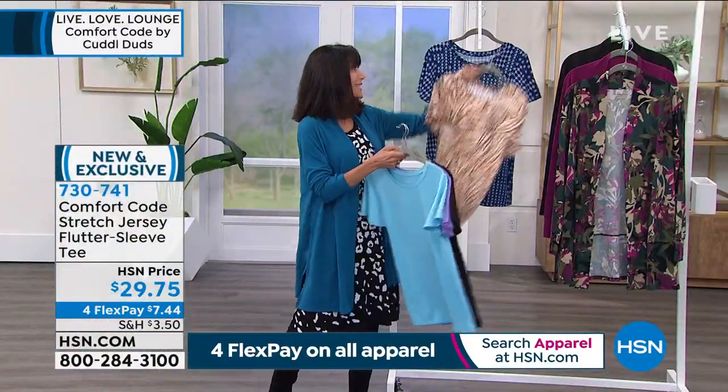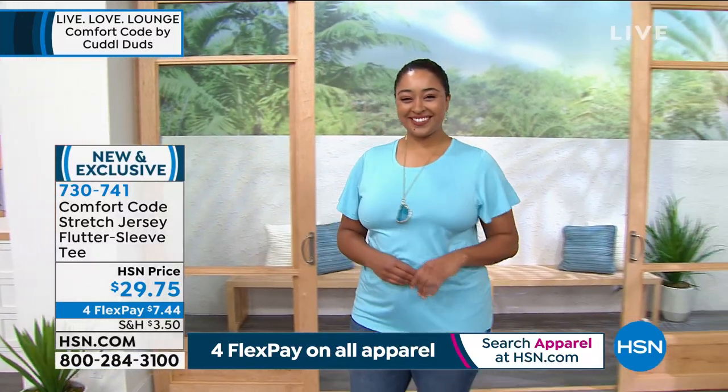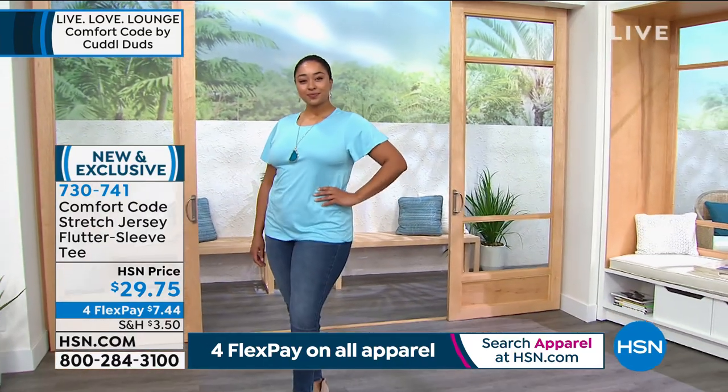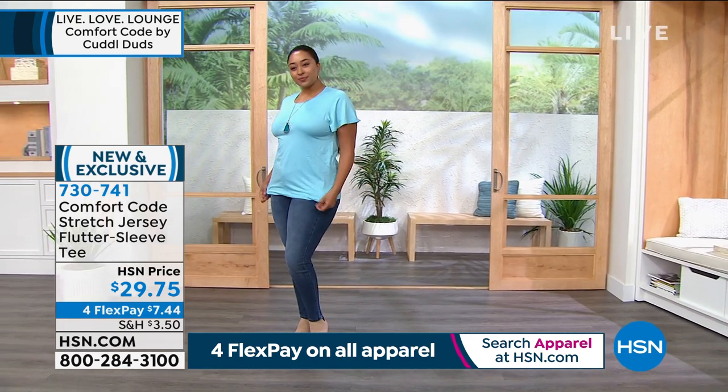$29.75, with four FlexPay payments on any credit card — and five FlexPay payments on your HSN card. This is just a fresh look on a basic tee.